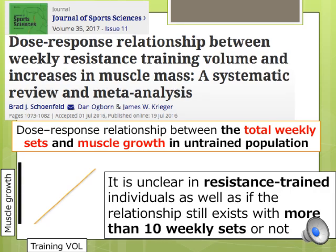A recent review showed that there is a dose-response relationship between weekly sets and muscle hypertrophy in untrained populations up to 10 weekly sets. However, it is unclear whether this relationship holds for resistance-trained individuals or whether it continues beyond 10 weekly sets.